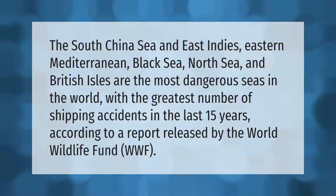The South China Sea, East Indies, Eastern Mediterranean, Black Sea, North Sea, and British Isles are the most dangerous seas in the world, with the greatest number of shipping accidents in the last 15 years, according to a report released by the World Wildlife Fund (WWF).